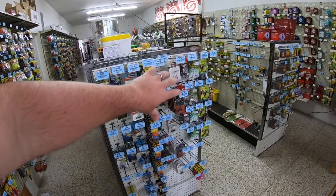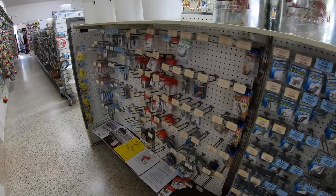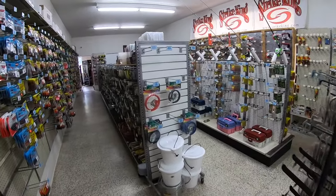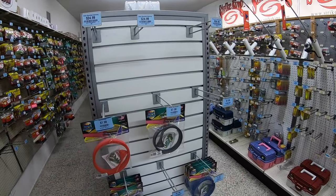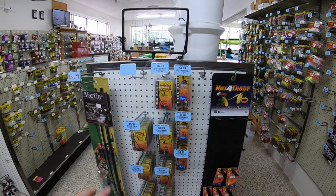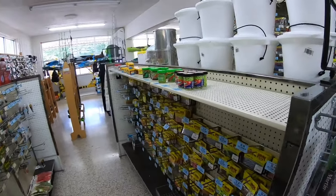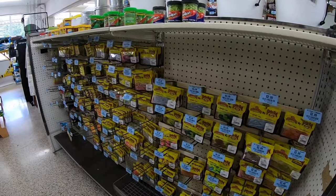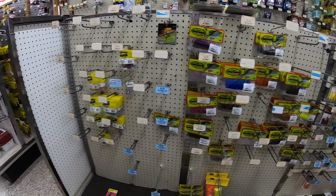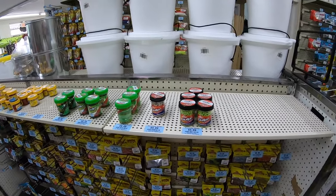On this end cap we have some shaky head hooks and nader rigs. Then this is our hook section. Up top we have some live bait buckets, like minnow buckets. Here's some rod shields, some bigger jig heads and the big shaky heads. There's a fly rod. Here we have the crappie section — all the crappie plastics right here. We're kind of low on that right now, it's not really crappie season. Springtime is when we'll really stock up on that.